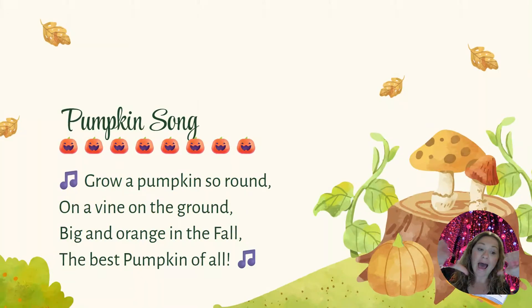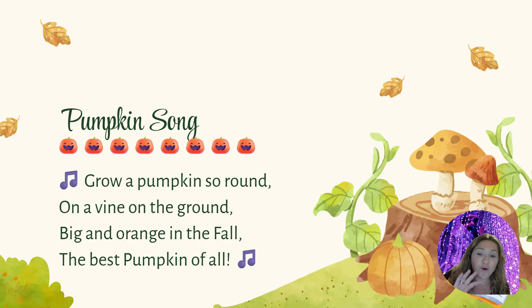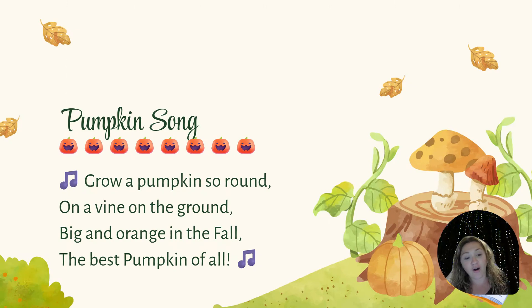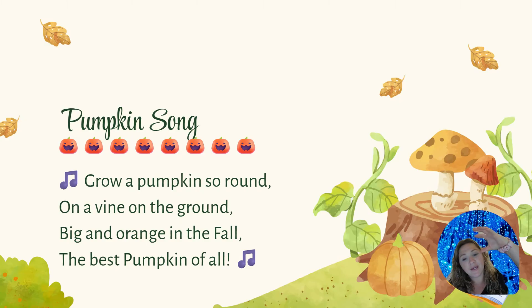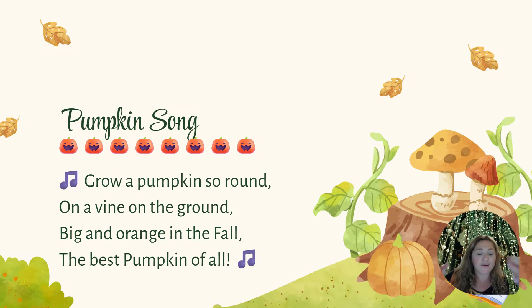I made a pumpkin song just for you! Sing it with me! Grow a pumpkin so round, on a vine on the ground. Big and orange in the fall, the best pumpkin of all!